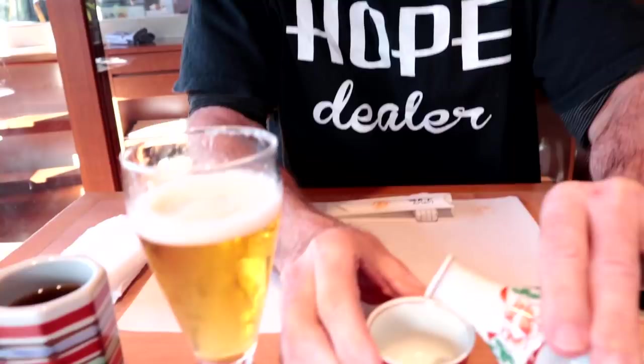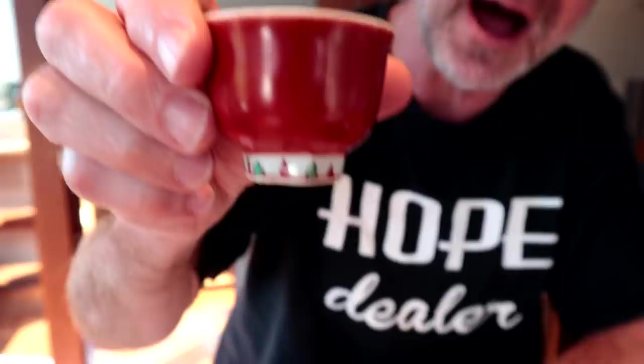Let's do one more of these. It's been a while since I've had a hot sake. Oh, it's creamy. This is a really good sake.